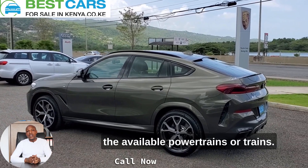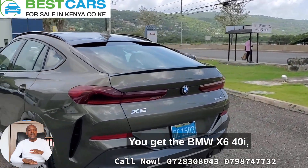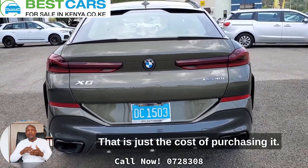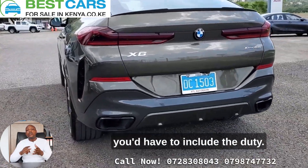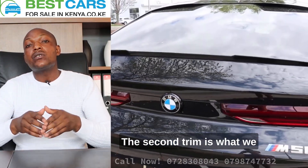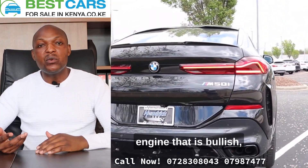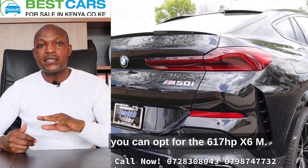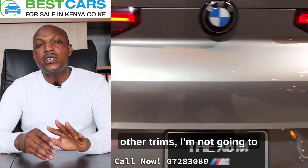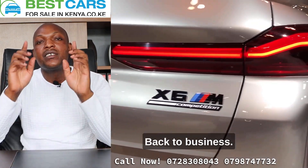In terms of available powertrains or trims, the BMW X6 gives you three options. First, you get the BMW X6 40i, which goes for around $70,000 USD — that's just the purchase cost. If you want the total cost, you'd need to include duty, port charges, and NTSA registration fees. The second trim is the BMW X6 M50i. If you want an even bigger, more powerful engine, you can opt for the BMW X6 M. Because it's so different and powerful, I'll do a separate video dedicated to the BMW X6 M.